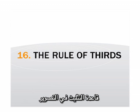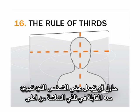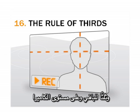The rule of thirds. When you film an interview, try to put the interviewee's eyes about two-thirds of the way up the screen, and two-thirds of the way across, and at the level of the camera.